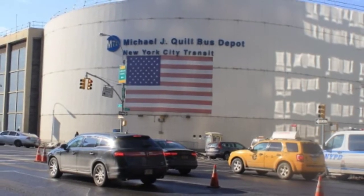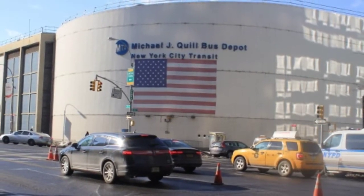This is Michael J. Quill's Depot, the Hatton Division, located in the heart of Midtown.